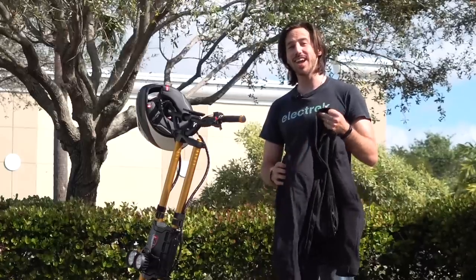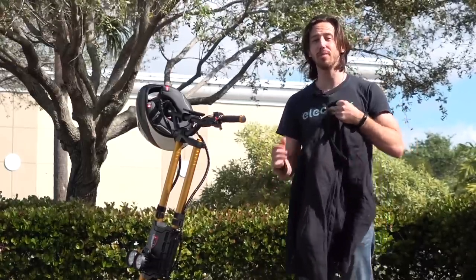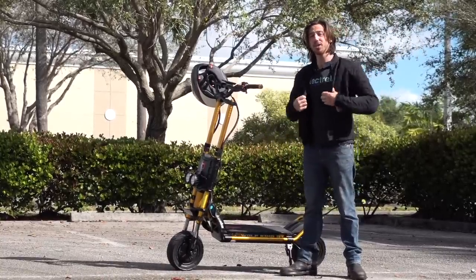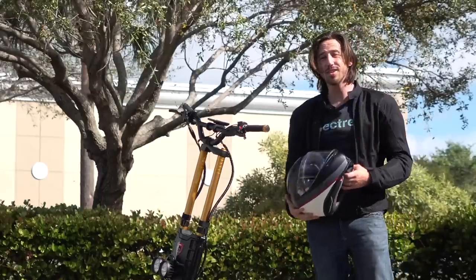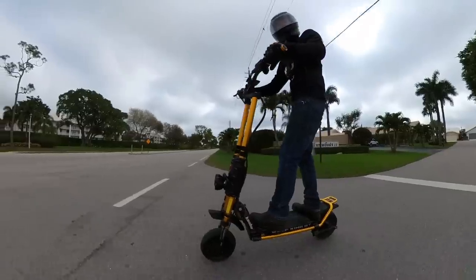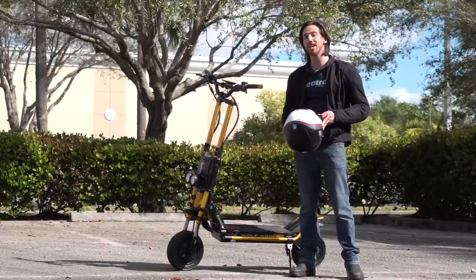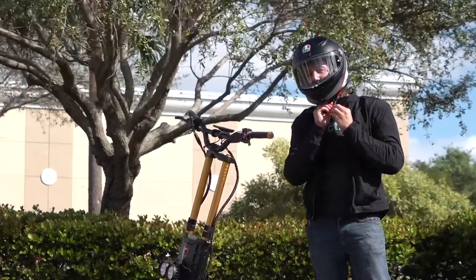This is my Dainese Air motorcycle riding jacket. It's got armor all over it — in the back, in the shoulders, in the elbows — and this is what I wear when I'm riding this thing fast because I want to be seriously protected just in case the worst happens. When it comes to a helmet, this is my AGV K5. If it's good enough for a 125 mile an hour electric motorcycle, it's good enough for a 62 mile an hour electric scooter. The type of safety gear you use is obviously a personal choice, but for me I want something good when I'm riding a scooter like this because you're talking about seriously dangerous speeds and it's not something to take lightly.